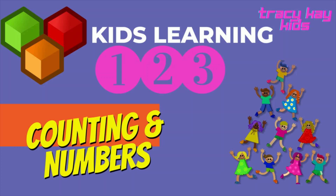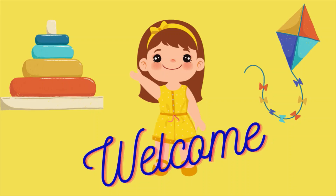Today we're going to be counting 1 to 10 using our numbers. Hi, I'm Tracy. Welcome to my channel.